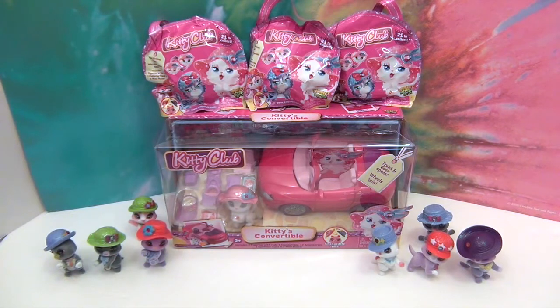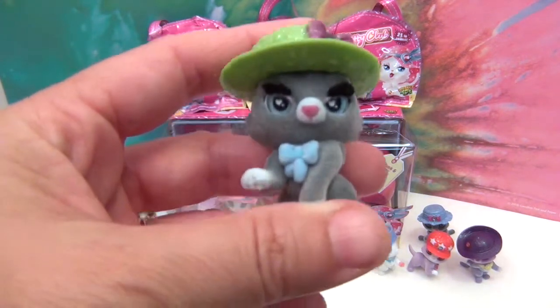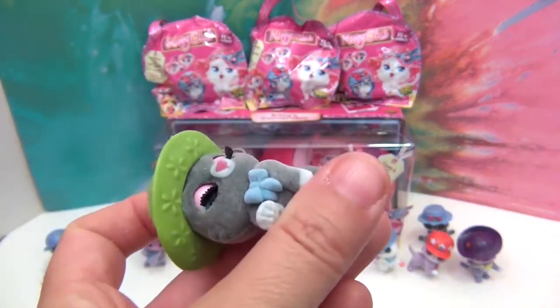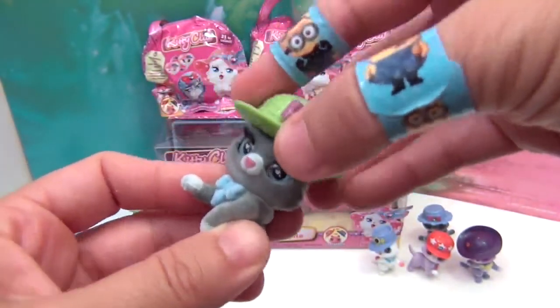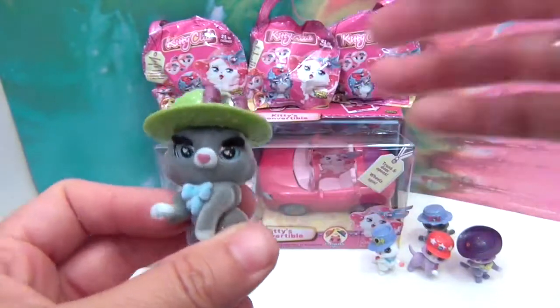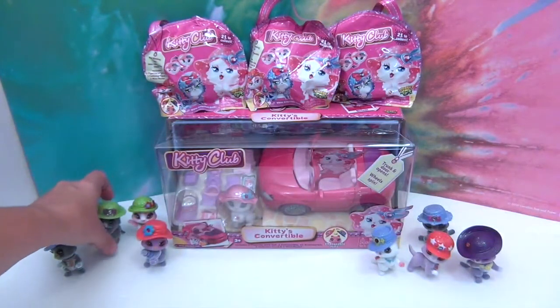We've put out our Kitty Club that we already have - those are the eight we have now. Their hats might not match up because we've been swapping their hats, but they are so cute. If you have not seen these, let me show you - they are adorable little kitties that blink their eyes, their hats come off, and they can exchange them with all their other kitty friends.